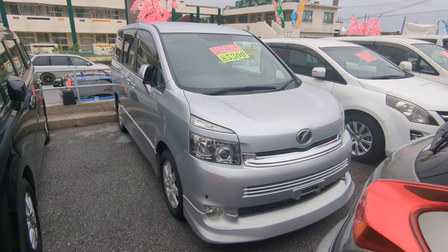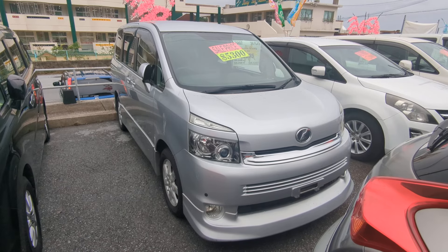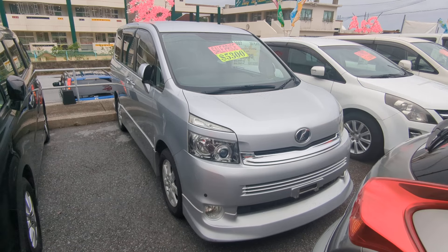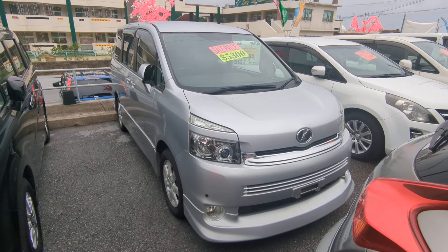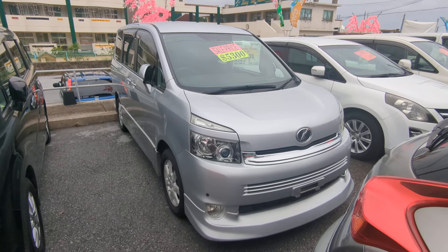Before I get started, I'd like to let you know that we do have on-the-lot discounts. The price you're seeing on the website right now will not be the final price when you come on the lot. Also, if you're arriving to Okinawa soon or you just arrived, please make sure you stop by Johnny's Used Cars as soon as you can — even before you get your SOFA driver's license, there are benefits of doing it that way.